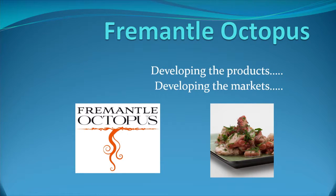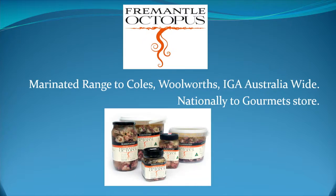Once we developed the trap, we recognised that we had a fishery and now had the means to catch them efficiently. We had to develop the products and develop the markets. We developed a range of marinated products ranging from a 300 gram jar, 500 gram, 1 kilo, and 2.35 kilo. The tubs are for gourmet stores and the 300 gram jar is in Coles, Woolworths, and IGA nationally. Demand exceeds supply, so we're in a happy position.